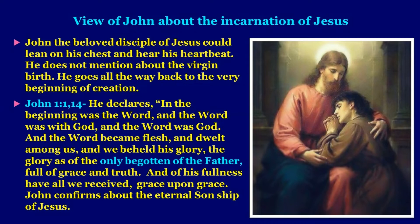Let us look at John's view of the incarnation of Jesus. John, the beloved disciple who could lean on the chest and hear the heartbeat of the Lord Jesus, does not mention the virgin birth directly. He goes all the way back to the very beginning of creation: 'In the beginning was the Word, and the Word was with God, and the Word was God, and the Word became flesh and dwelt among us, and we beheld his glory — the glory as of the only begotten of the Father, full of grace and truth.' John confirms the eternal sonship of Jesus in his Gospel.